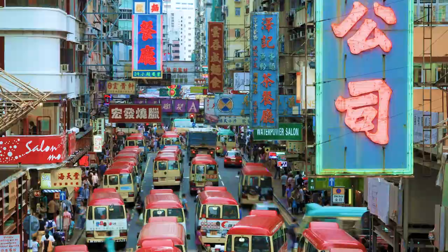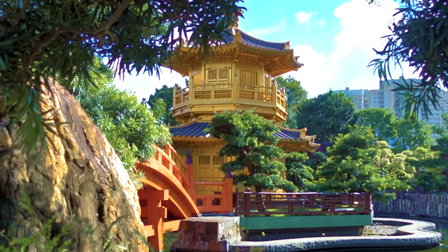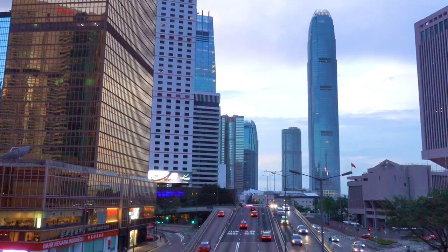Hong Kong is the pearl of the Orient, the city of Asia, and home to some of the most Instagram-worthy photo spots. The question is which ones are worth your time? Stay tuned to the end to find out some extra secret bonus spots.